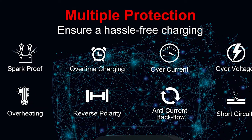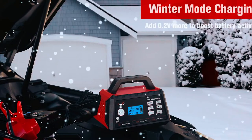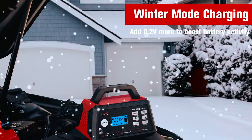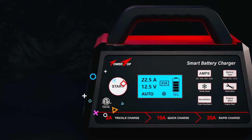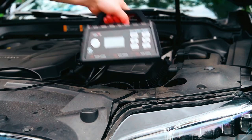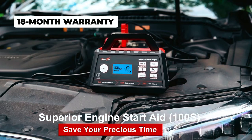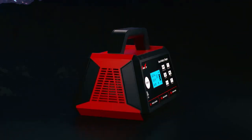Featuring an intelligent eight-stage charging program, it optimizes battery power and extends battery life. Additional features like engine start and winter mode enhance its functionality for quick battery activation and optimal performance in low-temperature conditions. Safety is prioritized with multiple protection features and reliable cooling systems, and the charger holds ETL certification for safe usage. Its lightweight and portable design, superior temperature control, and durable ABS shell make it convenient for everyday use. With an 18-month warranty and excellent customer support, the Towertop Smart Car Battery Charger provides reliable charging performance and peace of mind.